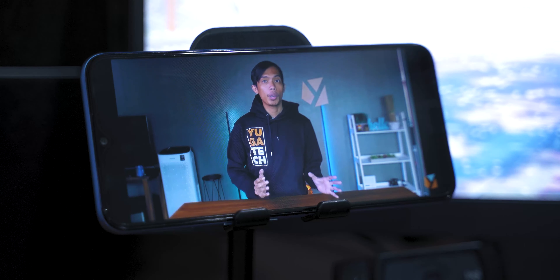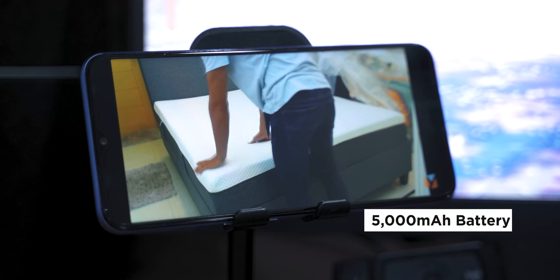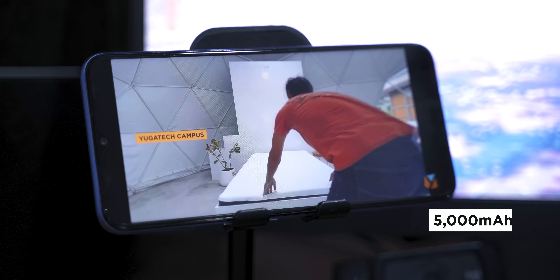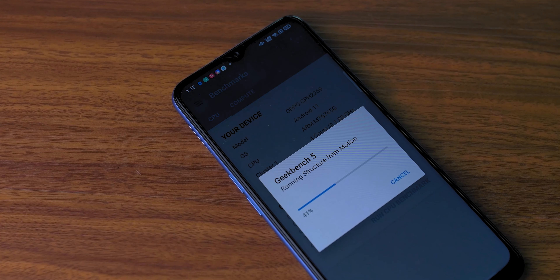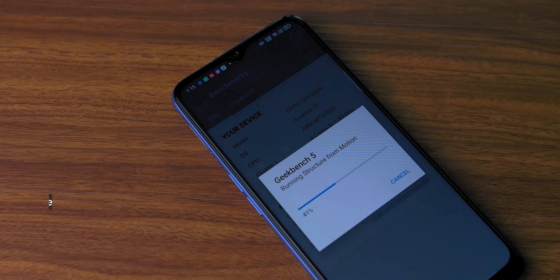If you do plan on watching videos or playing games with the Oppo A16 often, there's no need to worry about the battery life. The phone comes with a long-lasting 5,000mAh battery. According to our benchmark, the battery life will run for 12 hours and 15 minutes. Do take note that there is no fast charging system, so it will take a bit longer to juice up.